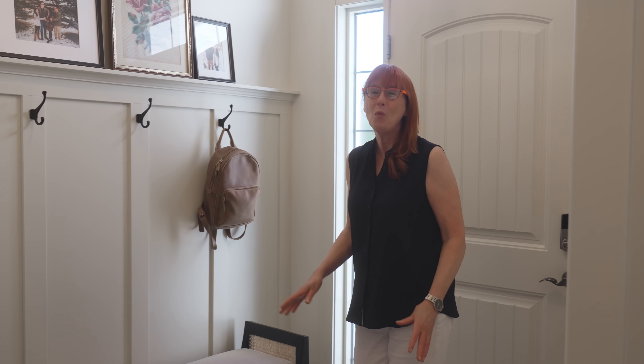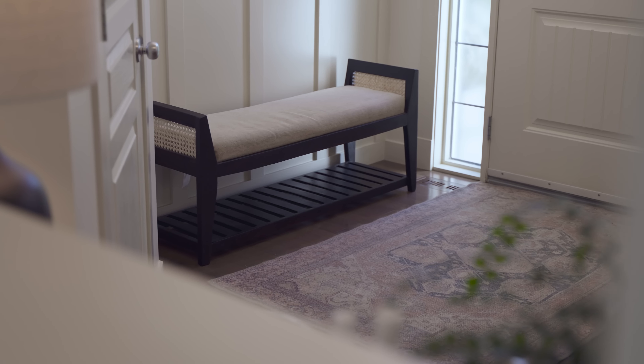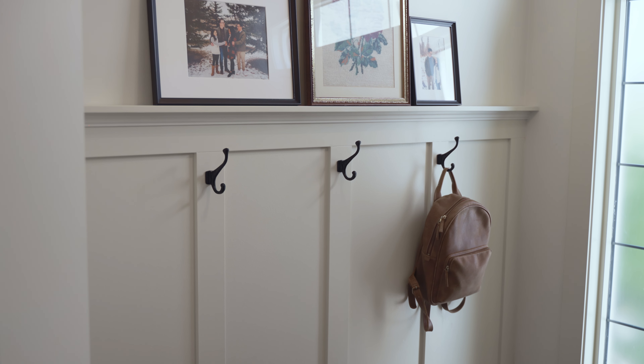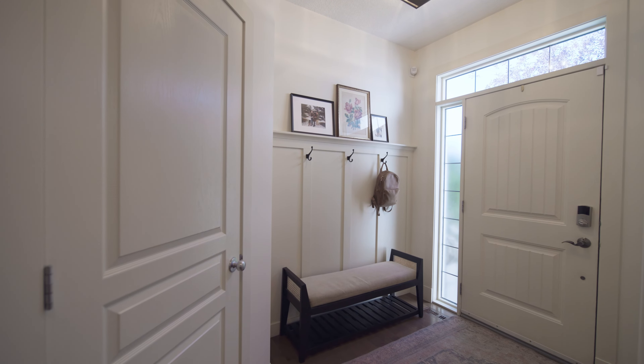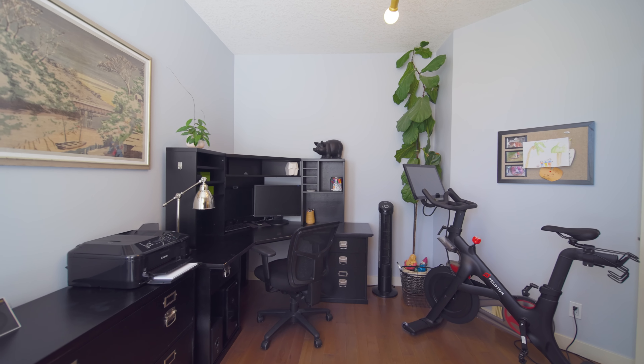As we step inside, the home welcomes you with this charming entrance, complete with wainscoting, a handy bench and hooks for all those coats and backpacks. Just off the entrance is this versatile flex space, perfect for working from home or as a quiet space for reading or hobbies.